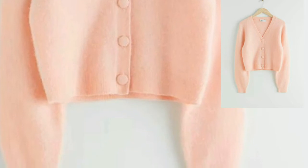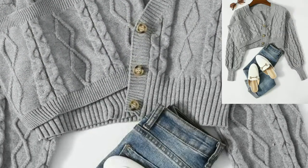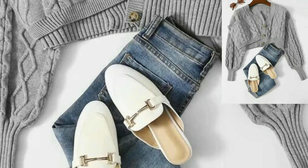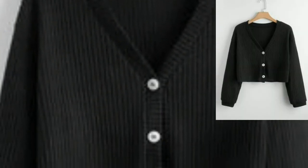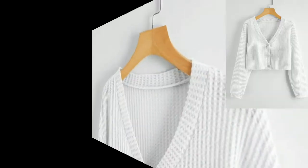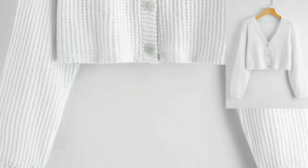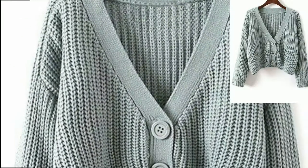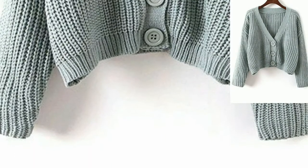Dear friends, today I am sharing with you beautiful, adorable, and fabulous crochet cardigans for girls. These articles are so stunning, so beautiful, and easy to wear. These cardigans are simple and easy crochet patterns that are perfect for beginner crocheters. These fancy and colorful crochet cardigan patterns are just awesome for young girls.